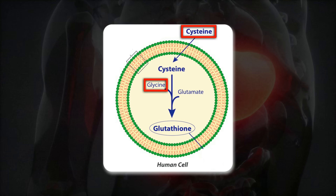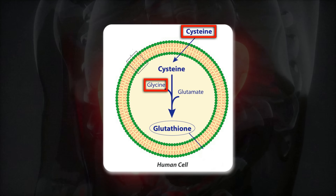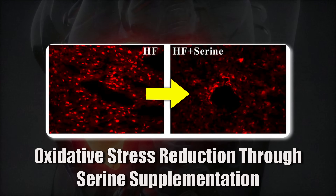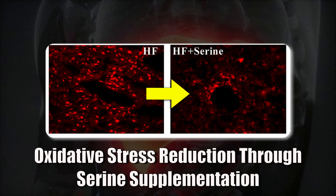Cysteine is usually the rate-limiting one here, but glycine can also sometimes help, as can glutamine. The great thing with serine is that it gives us two-thirds of the glutathione equation. Assuming you have enough glutamine or glutamic acid, serine helps supply the other two missing pieces. It does this by teaming up with homocysteine in the transsulfuration pathway to make cystathionine, which is then turned into cysteine. The sulfur needed for this comes directly from homocysteine.